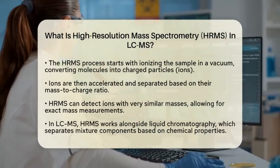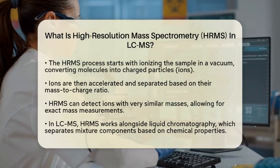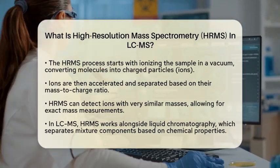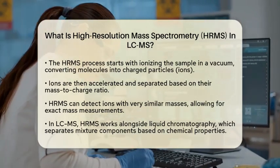The remarkable aspect of HRMS is its ability to detect ions that have very similar masses. This level of detail sets HRMS apart from other mass spectrometry techniques, allowing scientists to measure exact masses rather than just nominal values.